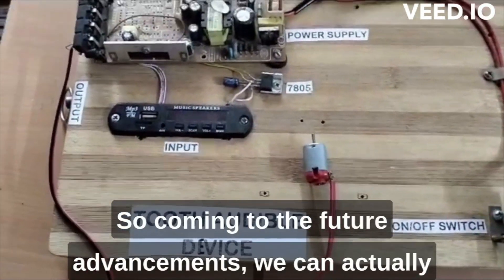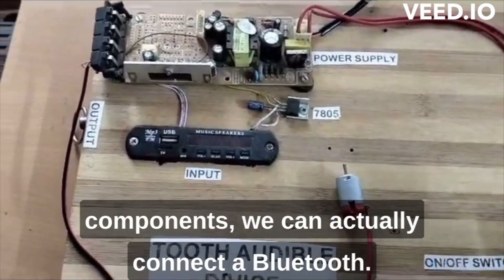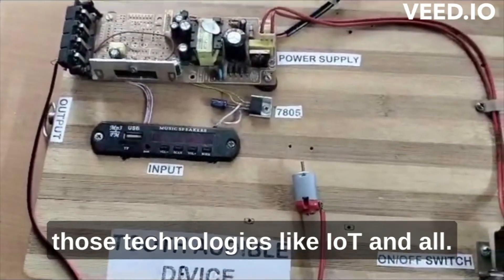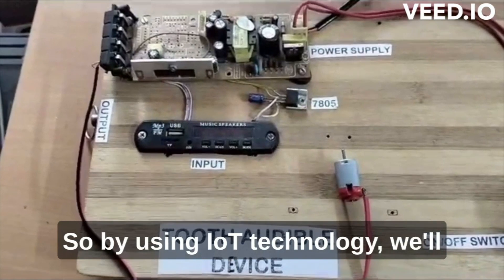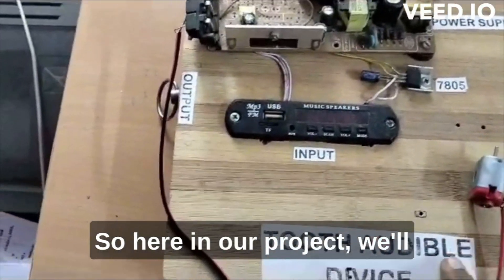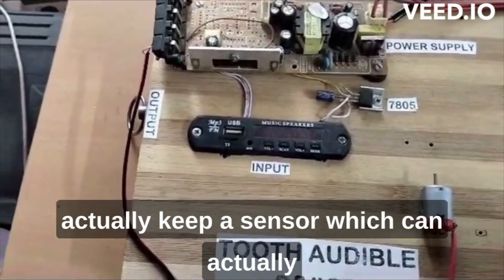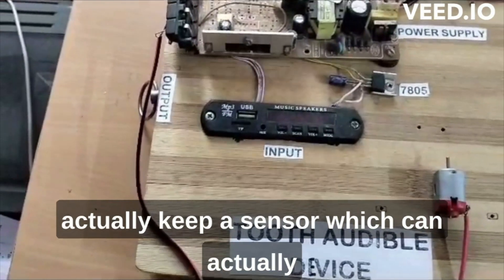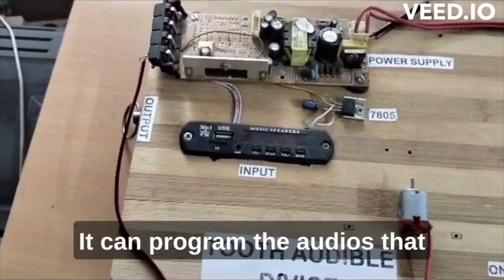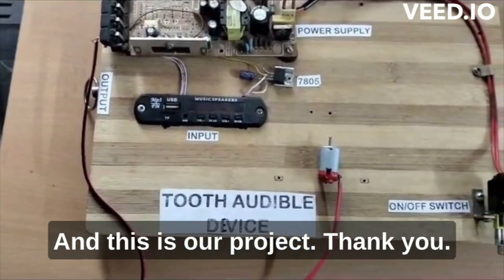For future advancements, we can connect a Bluetooth module instead of the current hardware components. Using IoT technology, the device will be able to sense external environmental audio as well. Currently we provide the input audio manually, but in future we can add a sensor that senses and processes audio from the environment automatically. This is our project — thank you.